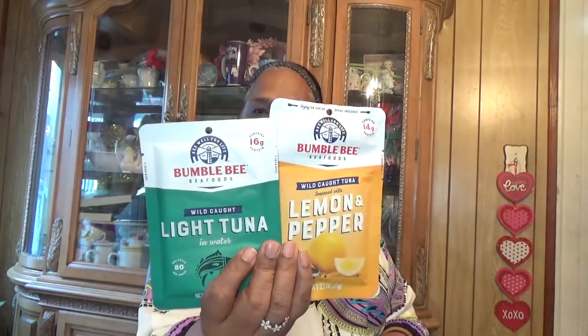The other thing I got is more scrubber sponges — odor resistant, soft in warm water, and firm in cold water. I also got these Bumble Bee light tuna in lemon pepper, so I got those two.